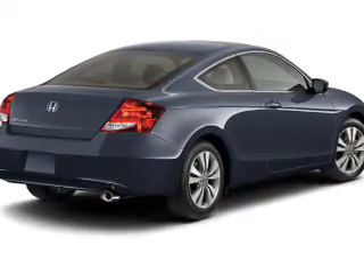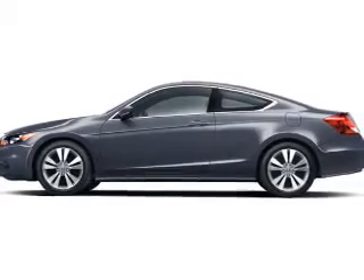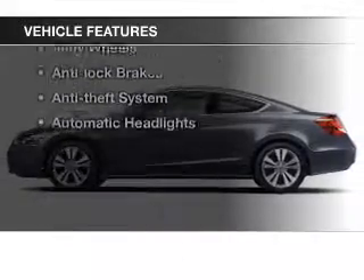Premium wheels lend a distinctive appearance. You will appreciate the safety feature of anti-lock brakes. The sunroof lets fresh air in. Plus enjoy these notable features that are included in this vehicle.